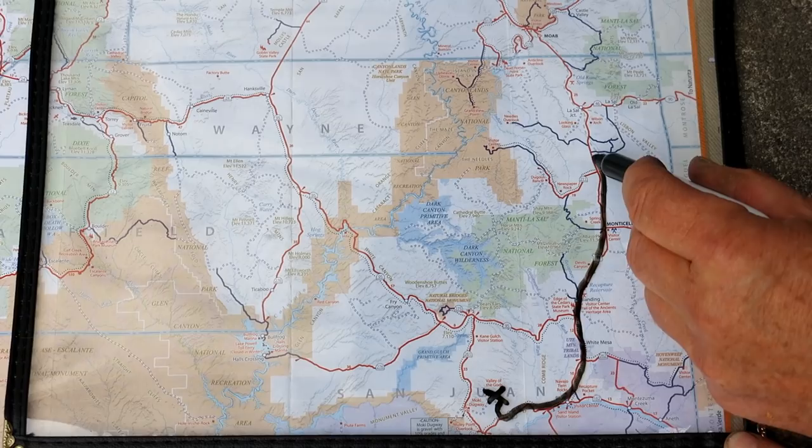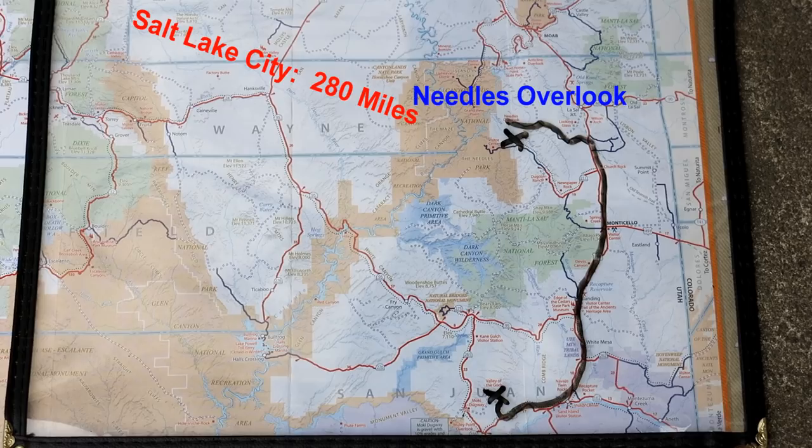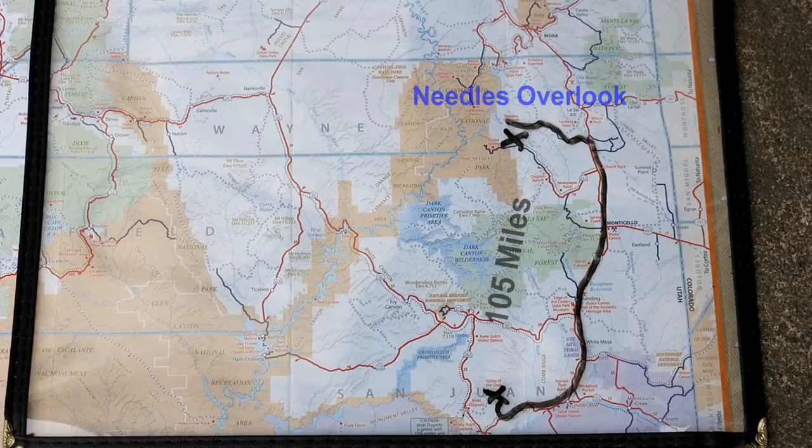A few miles past Church Rock is a road to the east that takes you to Needle's Overlook. It's about 450 miles from Phoenix, 280 miles from Salt Lake City, and from my journey from the Valley of the Gods it was only 105 miles.